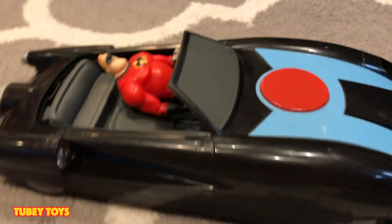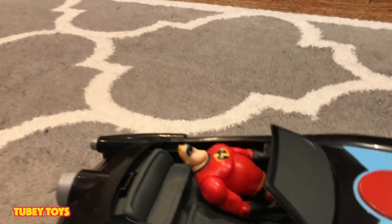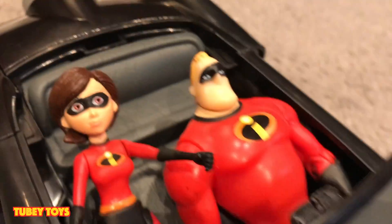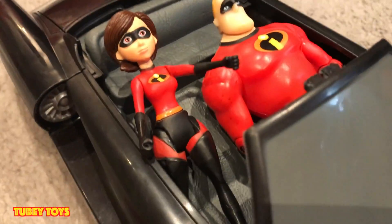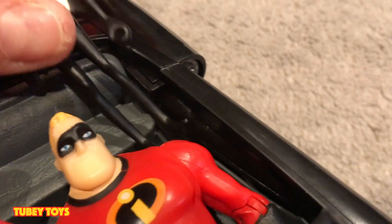And the cool thing is that we can fit Mrs. Incredible in there as well. This is the other 4 inch posable figure by Jack Specific. There are seats for the kids! That's right, there are seats for the kids. I almost missed that — I thought it was just a two-seater. Those seats look so small. So let's put in Violet. They have no leg room though.